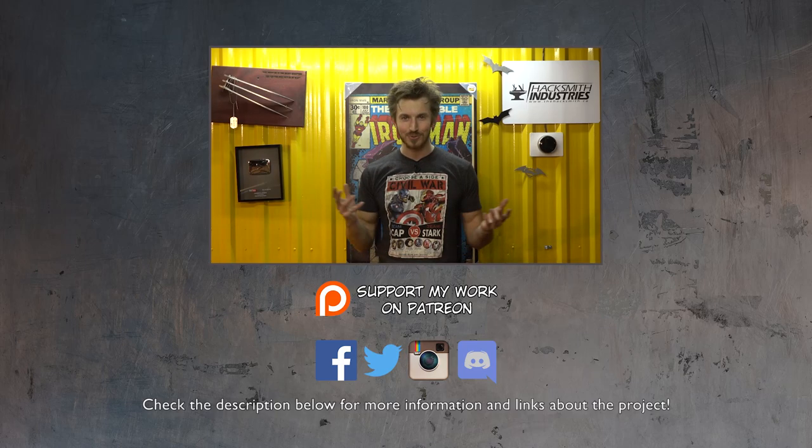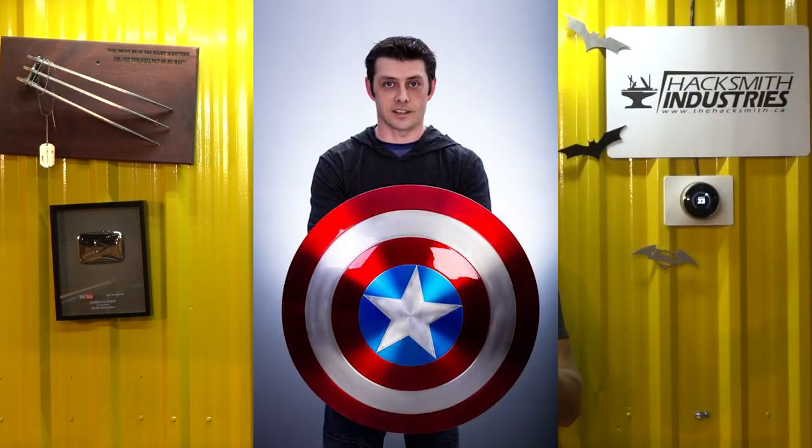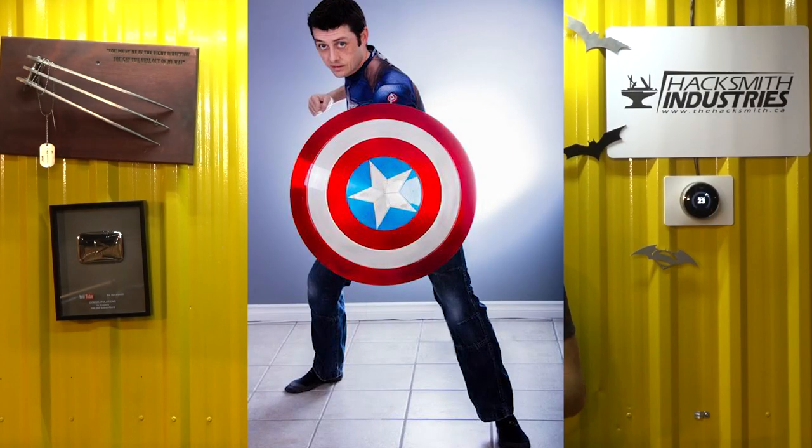Our Captain America shield winner finally got his shield after a whole bunch of issues with shipping and the manufacturer. He's got it now and is super happy with it. The cool thing is he actually has a YouTube channel too, so you guys should totally check it out.